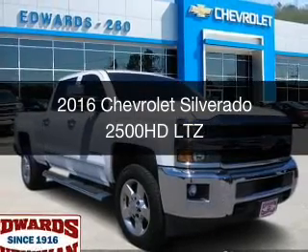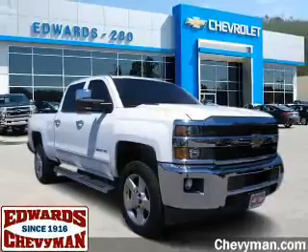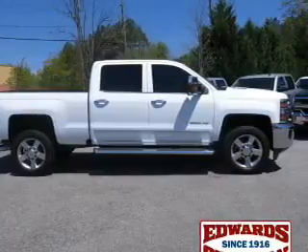This is a certified pre-owned 2016 Chevrolet Silverado 2500 HD. It's powered by 4-wheel drive, an 8-cylinder engine, and a 6-speed automatic transmission.